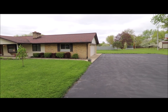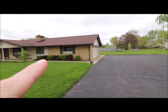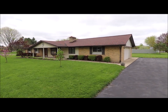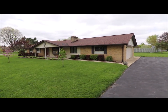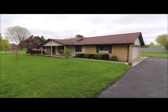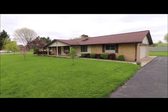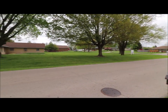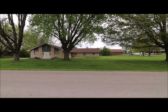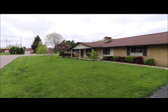Notice the expansive double wide driveway. You've got a two car garage on the side there. You've got a nice covered front porch. There's a nice patio in the back. This sits on a large corner lot. And if you notice right across the street here is a church. It's a great location.